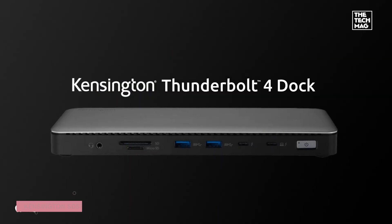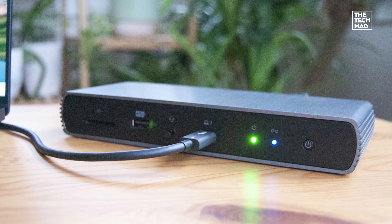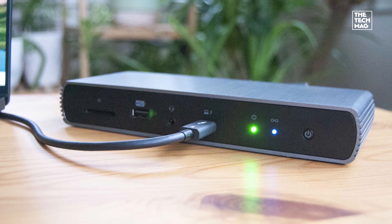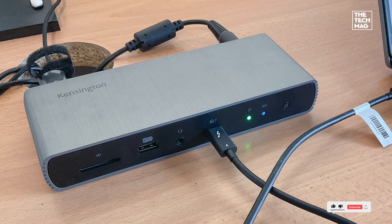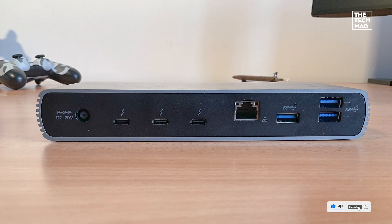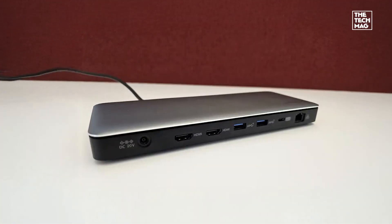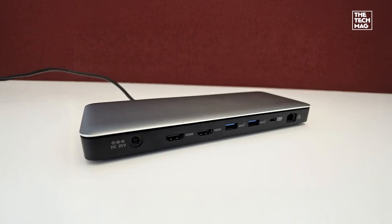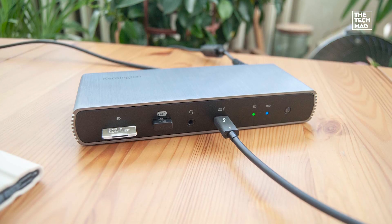The Kensington SD5760T is optimized for Thunderbolt 4 laptops, featuring dual 4K 60Hz HDMI outputs, 100W power delivery, and SD/microSD 4.0 card slots. Whether you're editing videos, gaming, or working with multiple screens, this dock delivers seamless performance. Check the description below for the best deals on this high-performance docking station.